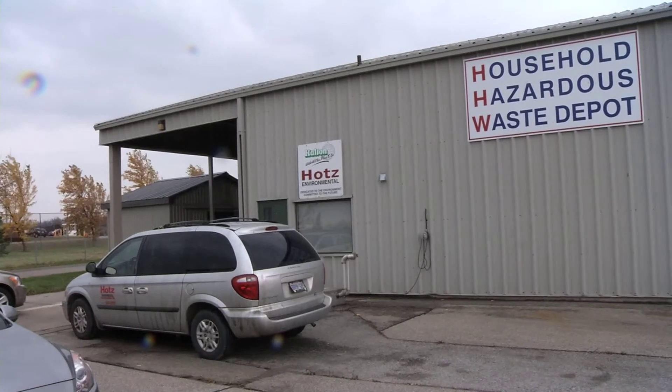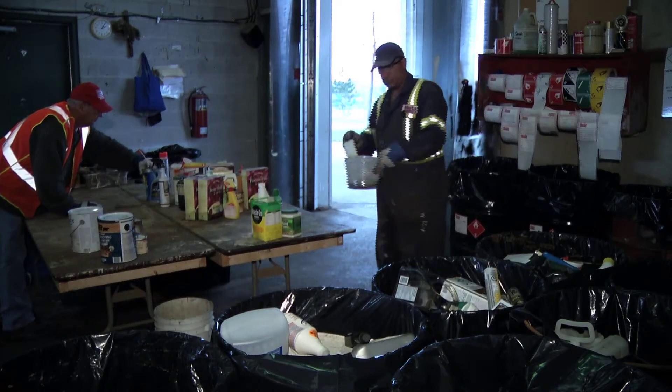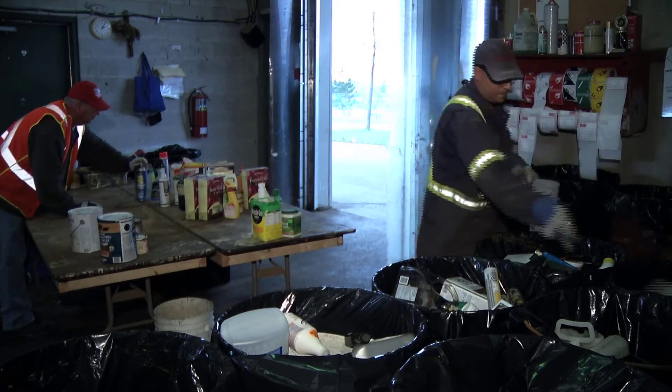At the hazardous waste area here at the Halton Landfill, workers separate and properly dispose of the various items that should avoid the garbage can. Hazardous waste around the house can be easily identified. There are four different symbols to typically look for: corrosive, poisonous, toxic, or explosive. Generally, if those symbols are on items in your house, they're hazardous and they need to be disposed of properly.